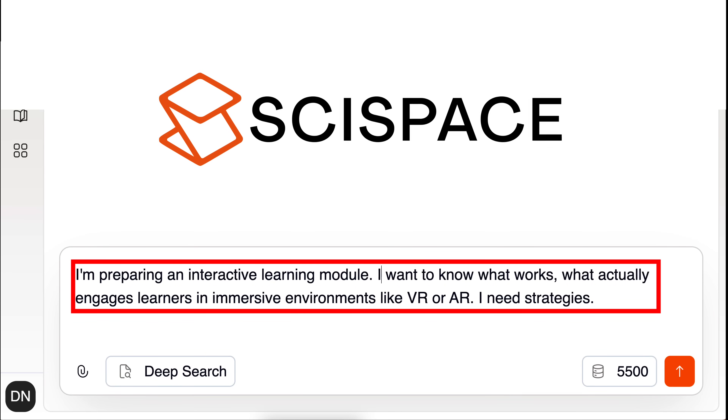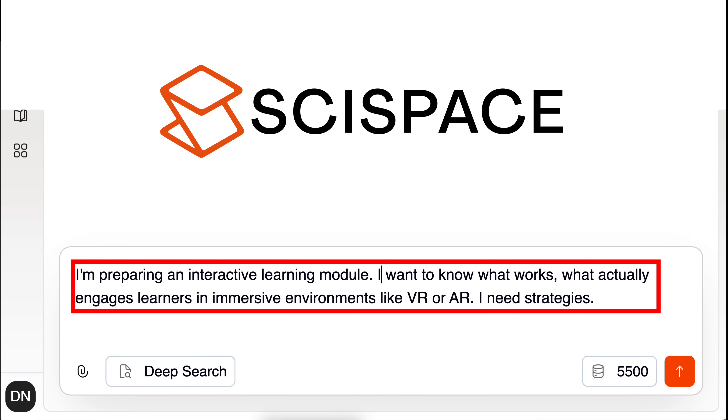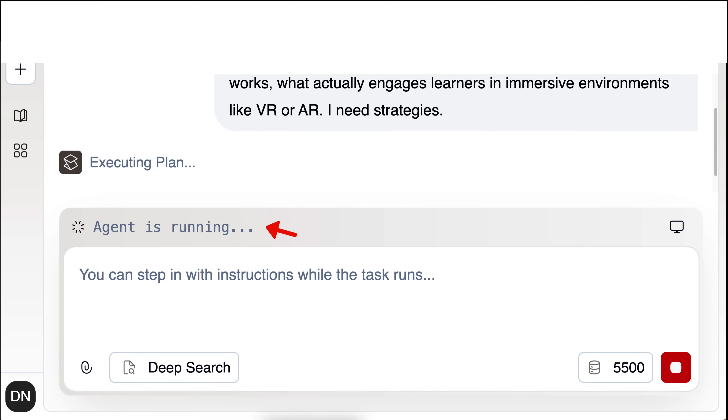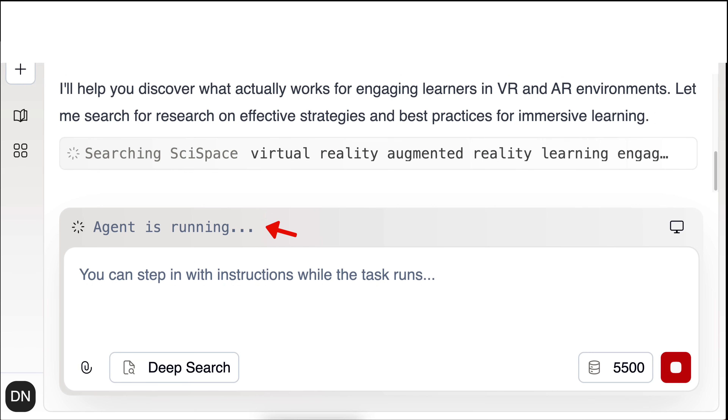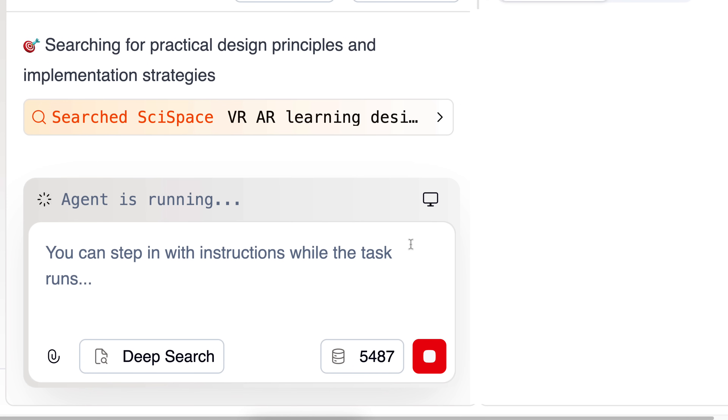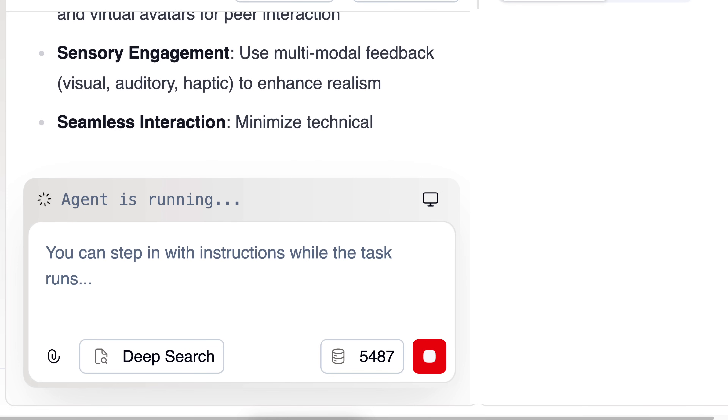So let me stop talking and start the exploration. This is my prompt: I'm preparing an interactive learning module. I want to know what works — what actually engages learners in immersive environments such as virtual reality and augmented reality. I need strategies. Notice the agent is running faster than any other agent, and that's the information I'm getting. You can see it's searching SciSpace for virtual reality and augmented reality. I can also step in with instructions while the task runs — this is a live activity showing you as it happens, really fast.